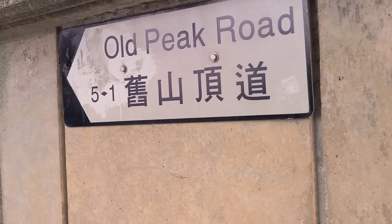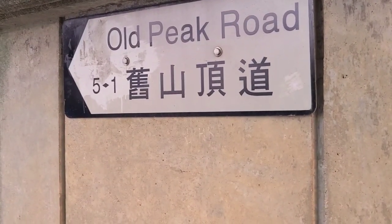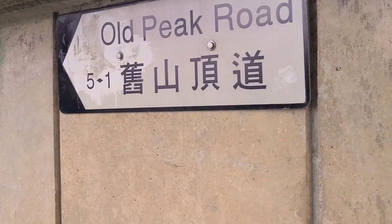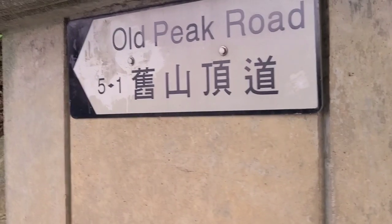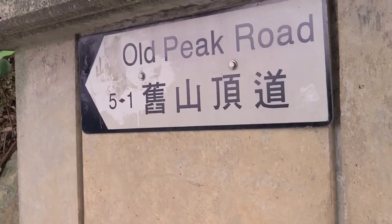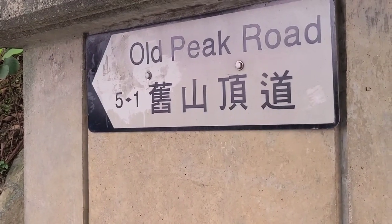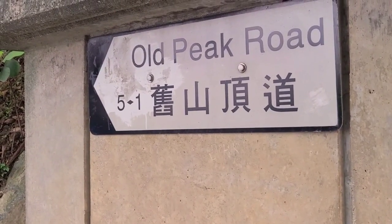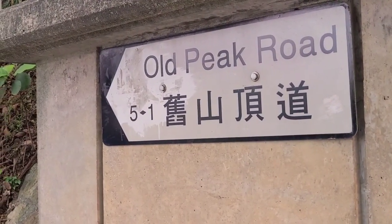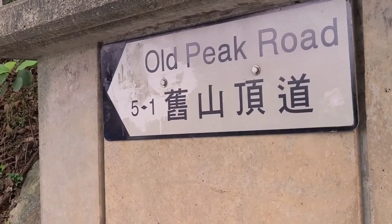Eventually you'll find yourself on the Old Peak Road, which was the original way that colonial settlers made their way up the peak — they chose it because it was the quickest and shortest route. Of course now there are other roads constructed for minibuses, buses, taxis, and cars, but it does take at least 45 minutes on the bus. From here I expect to get to the top in about one hour, so stick with it.